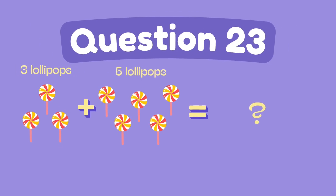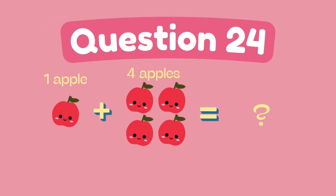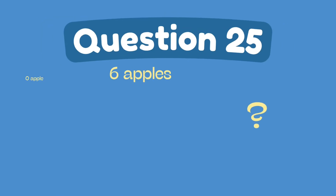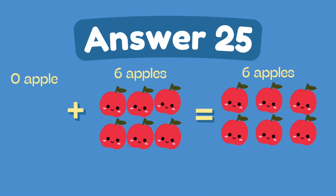What is 3 plus 5? The answer is 8. What is 1 plus 4? The answer is 5. What is 0 plus 6? The answer is 6.